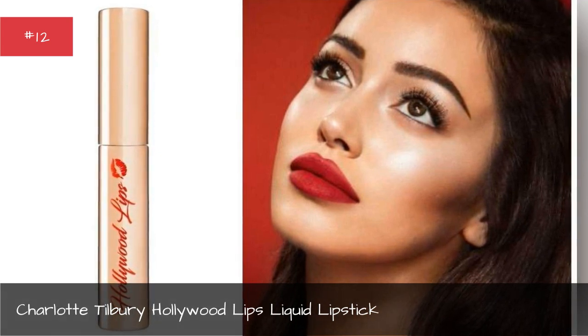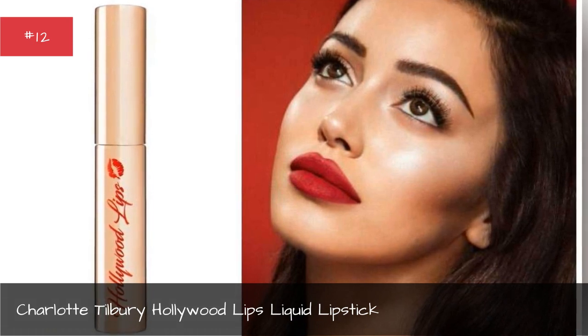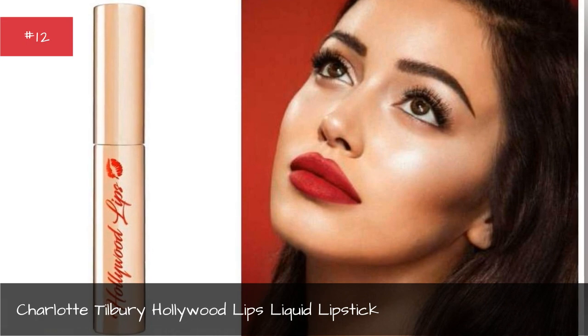Formulated with anti-aging ingredients, Hollywood Lips will keep your lips both plump and beautiful without drying them out.